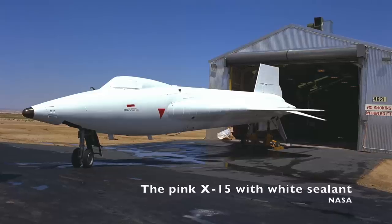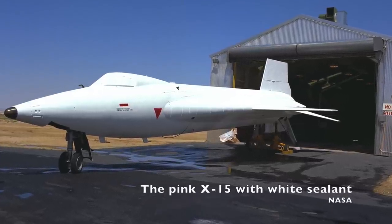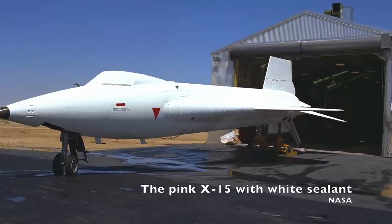The leading edges were additionally protected by a related erosion-resistant material applied in preformed sections. This pink substance was then covered with a white sealant coat before flight. The idea was to have the sealant and the pink material burn away as the X-15 flew. By the time it was gone and the metal was showing, the X-15 would be traveling slow enough that the metal would be able to deal with the heat associated with the flight profile.